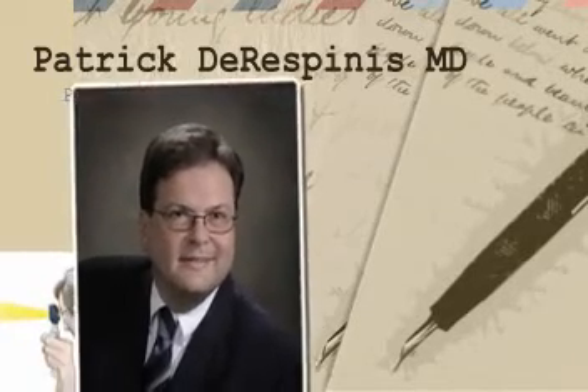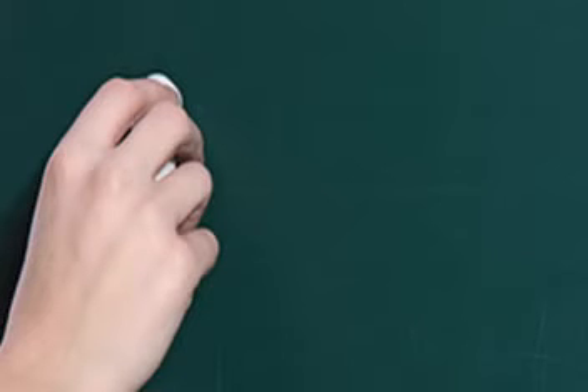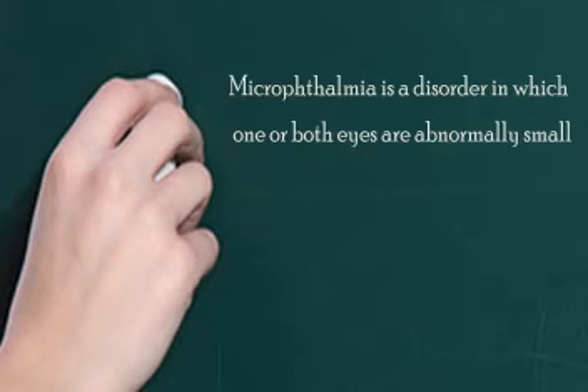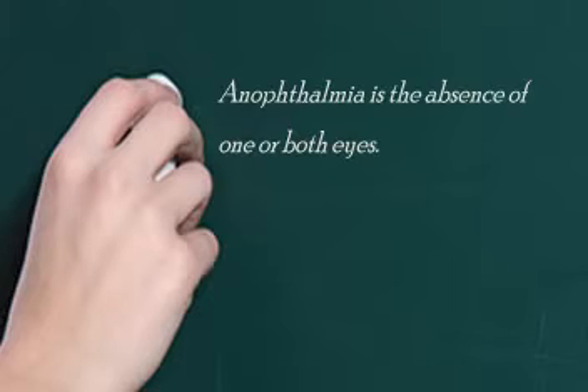Sometimes kids are born with an extremely small eye. Yes, there are plenty of children around who are born with something called microphthalmia, which is a small eye. You might notice it as the cornea being smaller than the other cornea. Sometimes the eye is so small that it creates a problem with the bones around the eye, and the side of the face can be smaller than the other side. Sometimes a child can actually be born without an eye itself, and that is called anophthalmia.